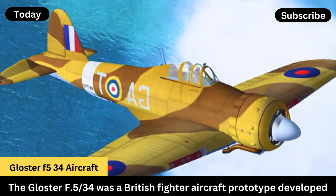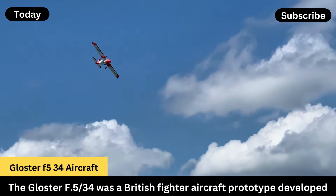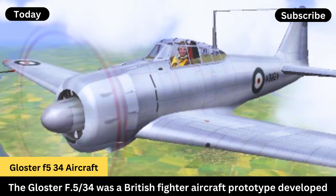Prototypes and Testing — First Flight: the first prototype flew in 1937. Performance: initial tests showed the aircraft to have good handling characteristics and decent performance.